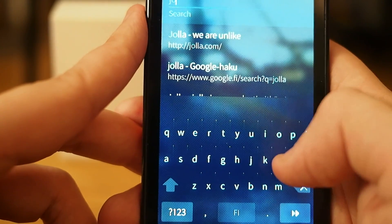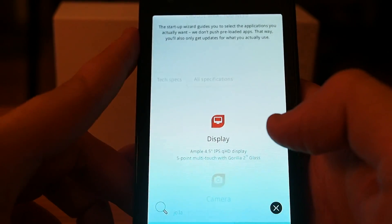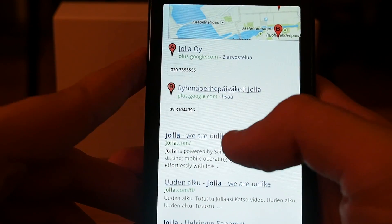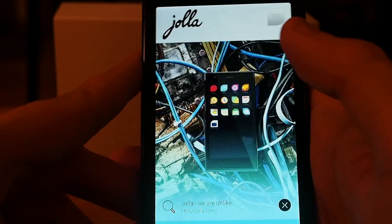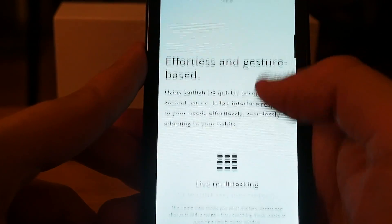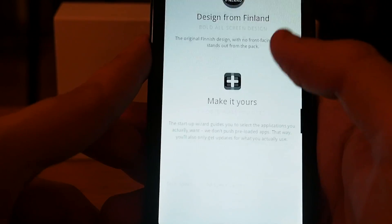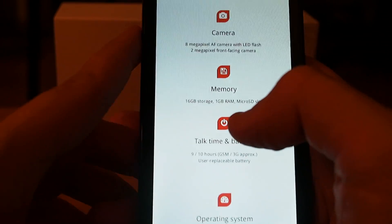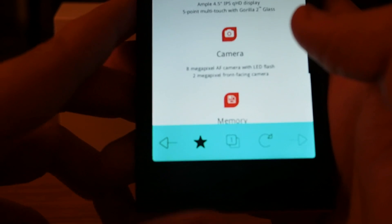Let's try searching 'Jolla' and go. It opened Google, so let's go to Jolla's web page. I'm using my 3G connection at the moment, and now it loaded the page. It's working quite nicely, and when I'm browsing the page I don't see any browser information until I scroll back up to get the browser toolbar.